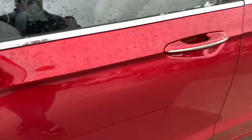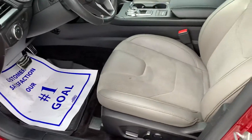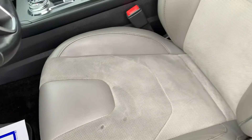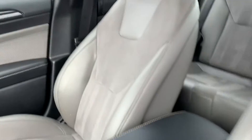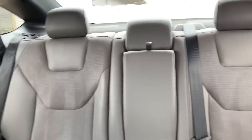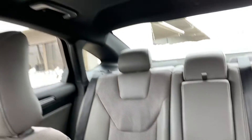Take a quick look at the inside here. One little discoloration on the seat, but other than that seats look good — no rips or tears. This does have a sunroof in it as well.